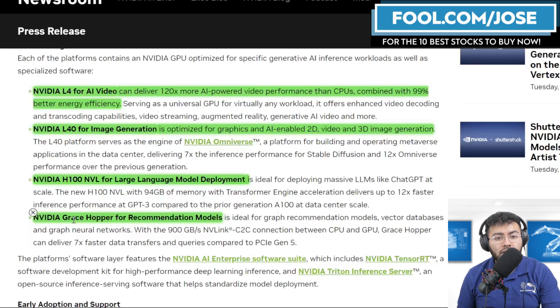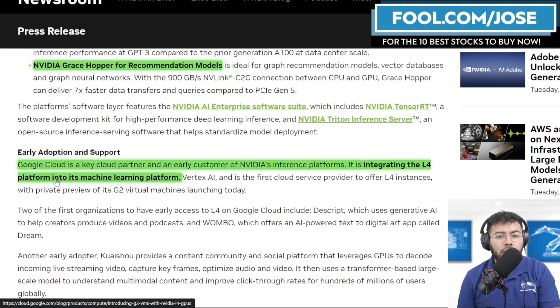Third, the NVIDIA H100 NVL has 94 gigabytes of memory and is meant for large language model deployment, such as ChatGPT. Fourth, the NVIDIA GraceHopper is ideal for graph recommendation models, vector databases, and graph neural networks. NVIDIA is a full-stack system where customers can buy their hardware and also purchase their enterprise software suite, creating multiple revenue streams from a single customer.